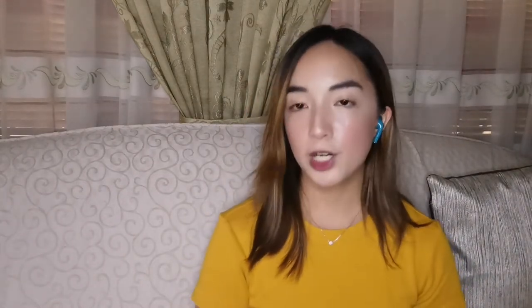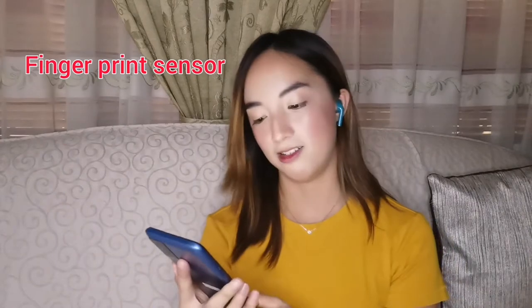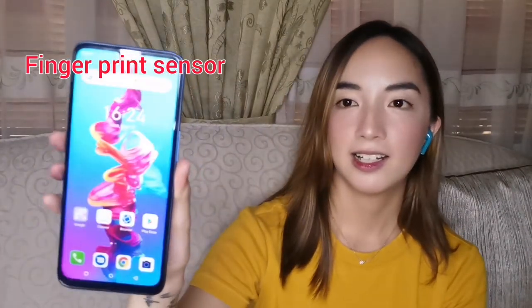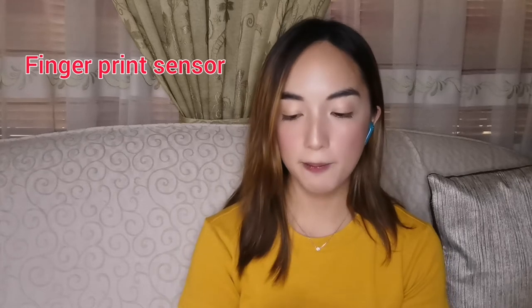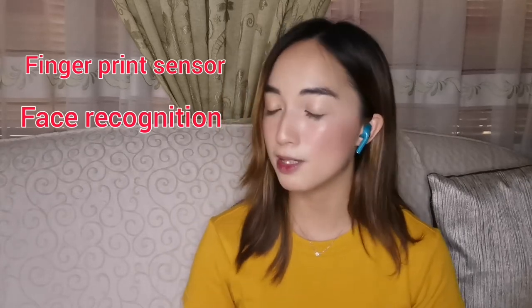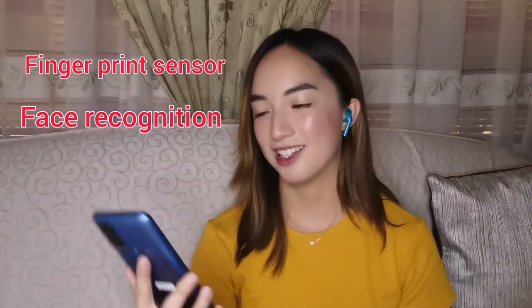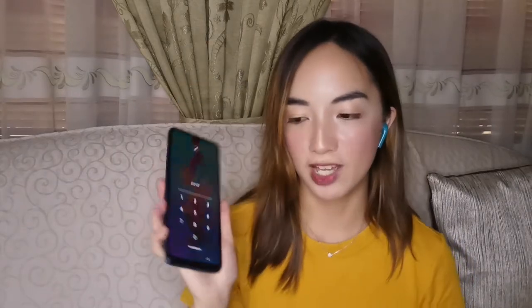It also has a fingerprint sensor — here, let me show it. It opened! It's fast — fast to open with the fingerprint. And it also has face recognition. Let me test it. Yes, it recognized my face. It also has a PIN option so you can set a password. And it's also 4G.